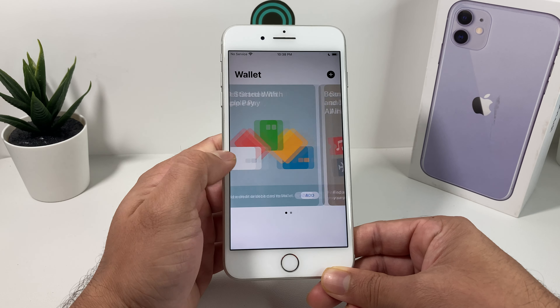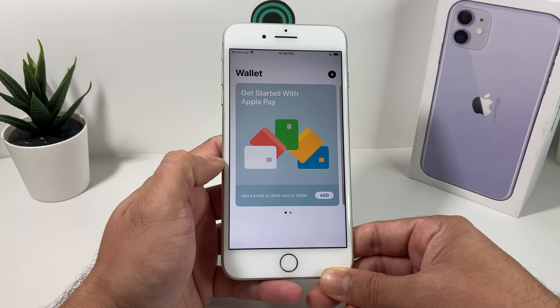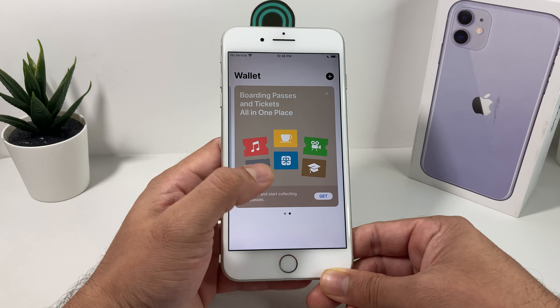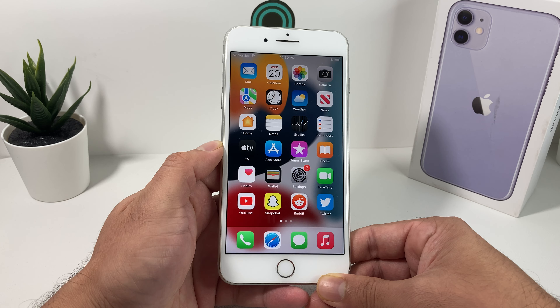Around the Wallet app, if you haven't used it much in the past, you were able to add credit and debit cards. Now you can actually add things like keys for your hotel, your car, and also add identification — a couple of other neat features that are possible if you're using iCloud, so it's accessible across your devices.